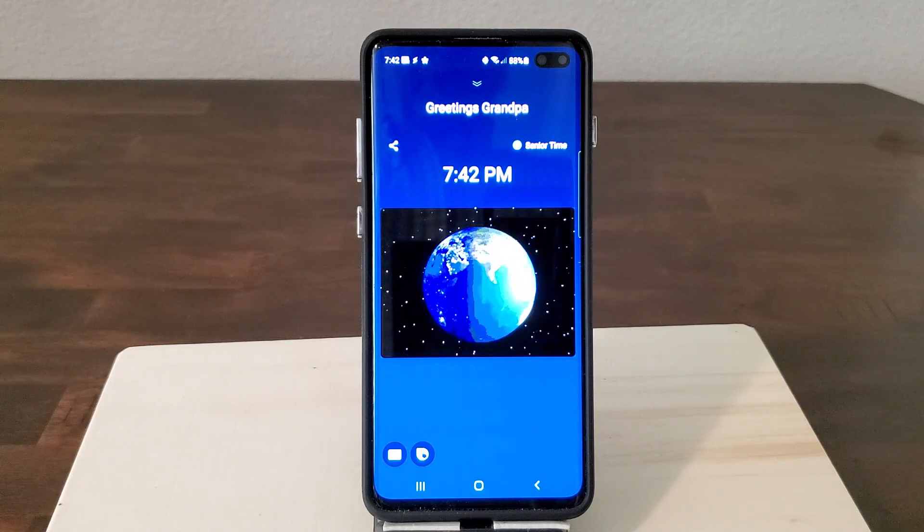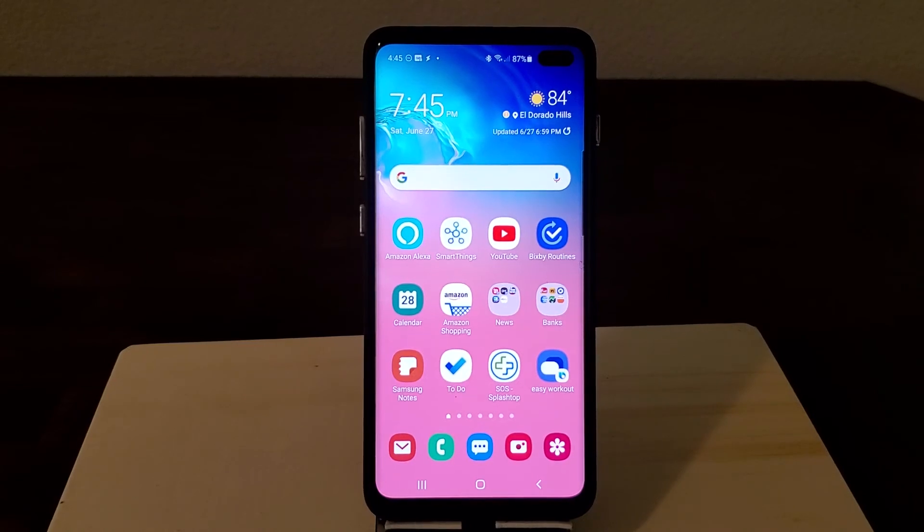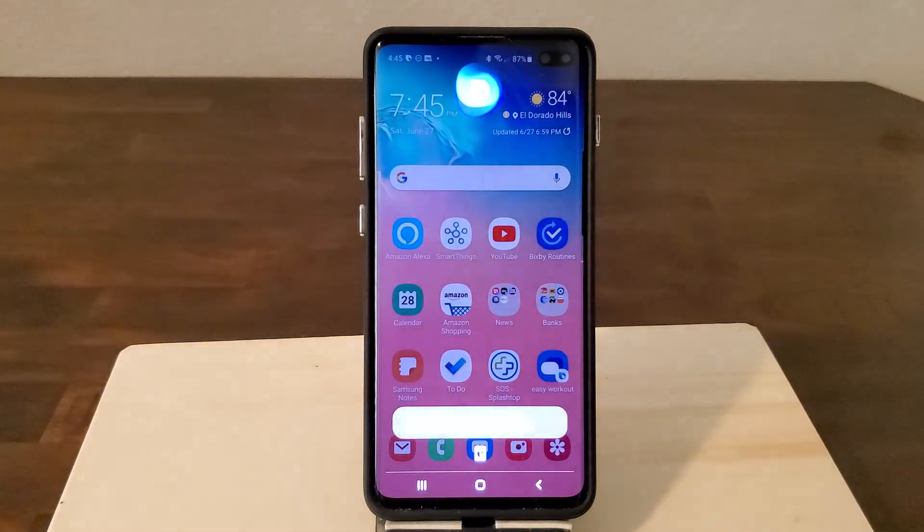So now I'm going to adjust the time and show you what it looks like after I do that. What I've done now, just for a test, is adjusted the time zone so it's far away and it's the middle of the night here. So let's try it again: 'Hi Bixby, tell me the time.'